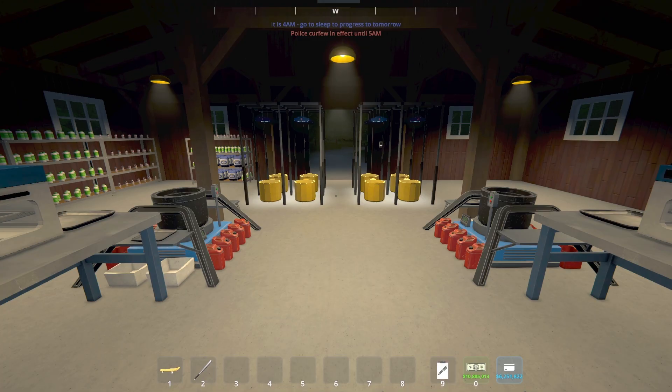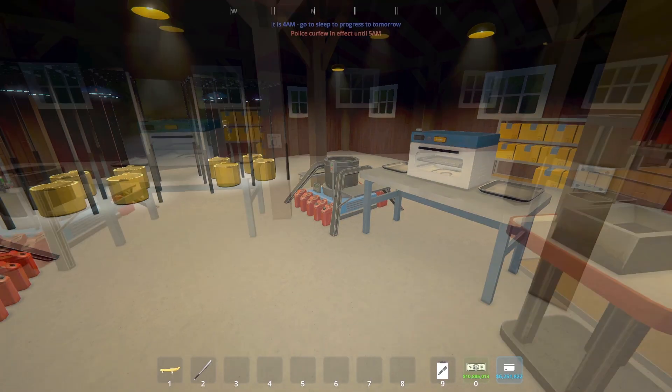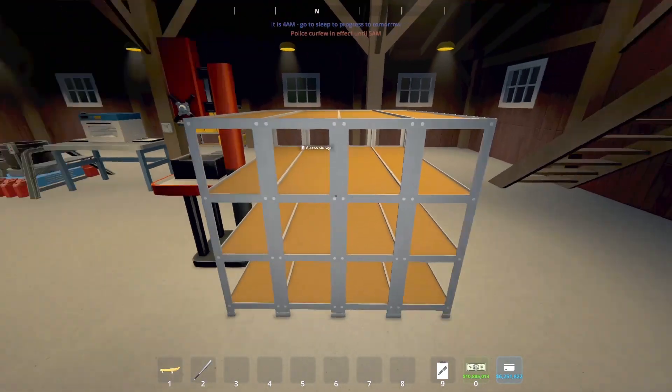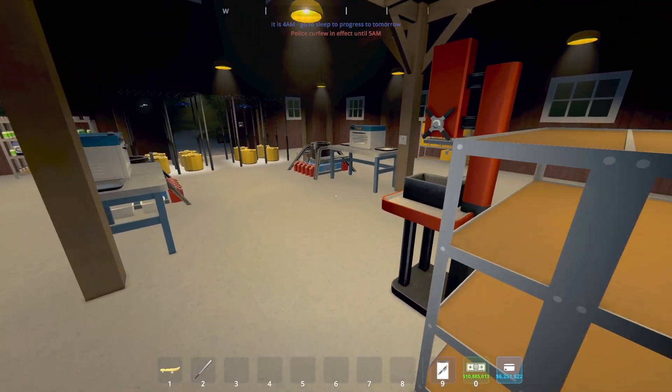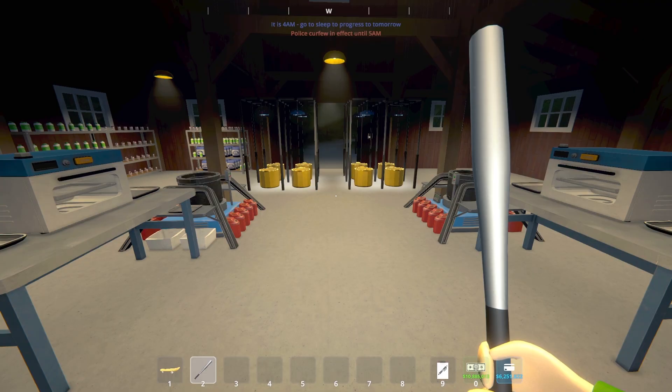We'll also see if an eight-pot setup is too many pots, and maybe the botanist can run with fewer pots in order to keep the chemist fully stocked. Like all of the other coca seed and coca leaf experiments we've done, we are going to let this run for five days. At the end of day five, we'll take a look at our cauldron, see if there are leaves left in there, and take a look at our storage shelf to see how much we have produced over that five-day period.